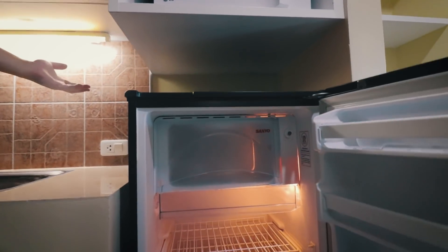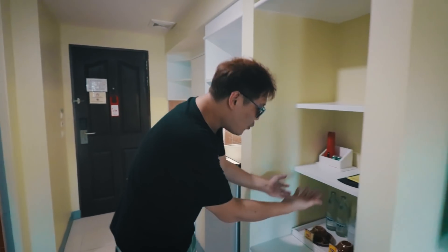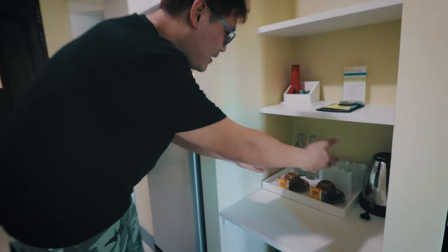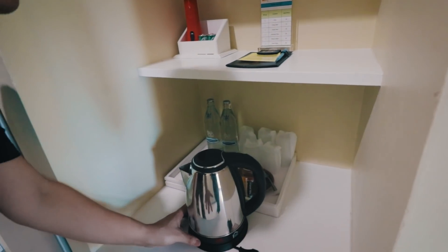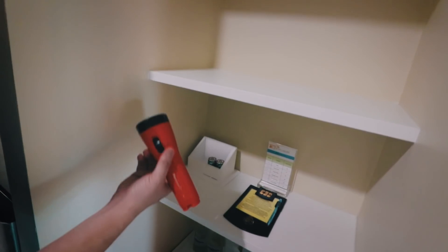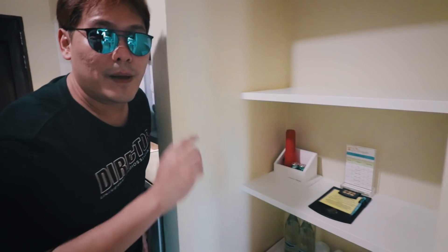It's the usual fridge. You can put anything you want inside. Moving on! They give you free water, tea, and coffee. You got a kettle. And there's a torch — in case there's a blackout, which happens a lot in Thailand, so you have to be prepared.